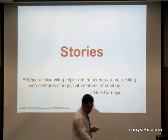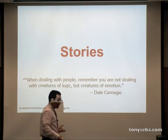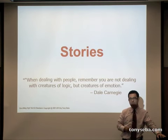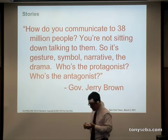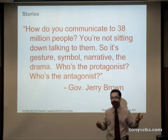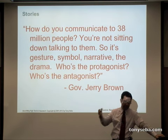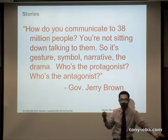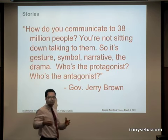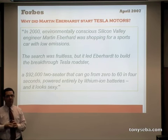Stories are so important, especially on the web and in social media. Here's a good quote from Governor Brown: 'How do you communicate to 38 million people? You can't sit down and talk to them. It's all about gesture and symbol and narrative and drama — it's the antagonist, it's all about story.' We grew up with stories as kids. As a species we grew up with stories.